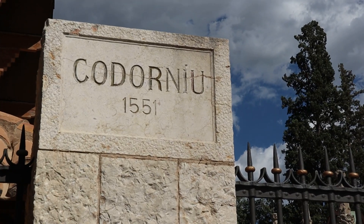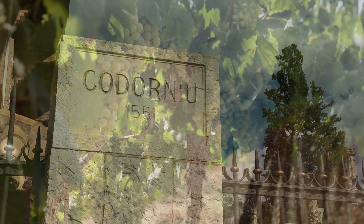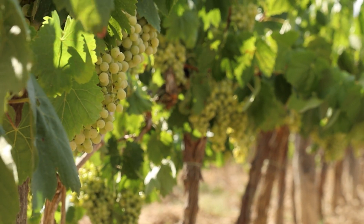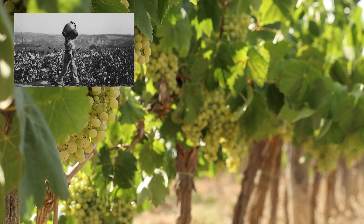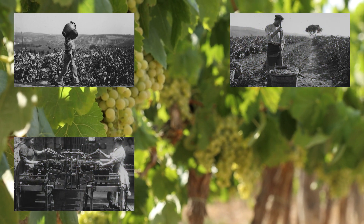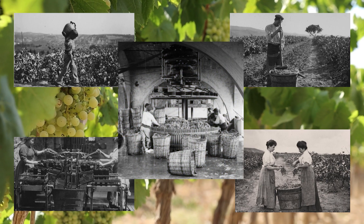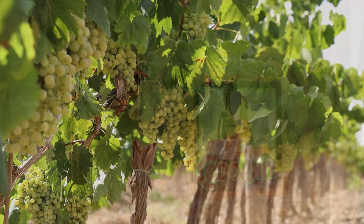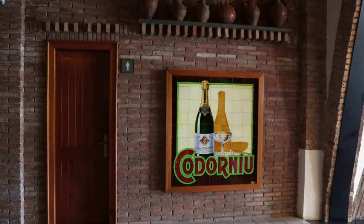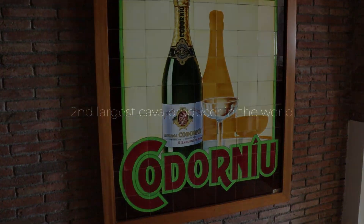Codorniu was founded in 1551 and is the oldest winery in Spain and also one of the oldest in the world. During the first 300 years they were producing normal wines, and it was first in 1872 when the first bottle of cava was created using the traditional method. 13 years later the business was expanded and they became a major producer of cava. They are now the second largest producer of cava in the world after Freixenet.